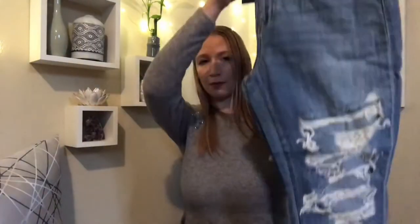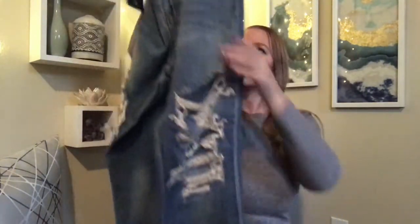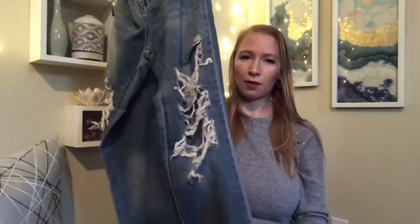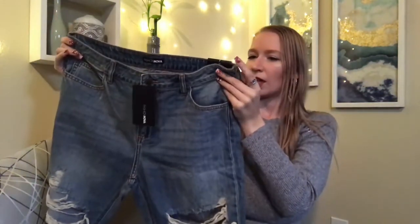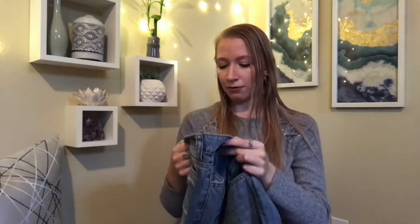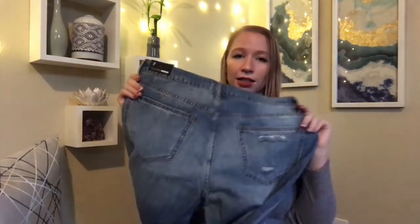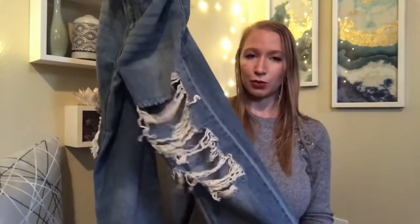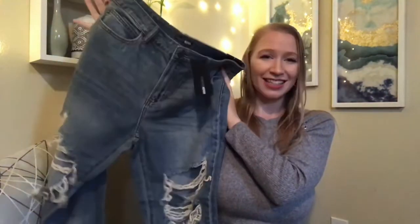Last but not least, we have some pants — a size 7. I believe these are capris; they don't go all the way down to your ankles and they have a little distressing and ripping on them. I range between a 6 and an 8, so I thought a 7 would be good. They look like really good denim material and good quality, with a few rips on the back pockets. They're supposed to fit a little loose in the leg, not super tight.